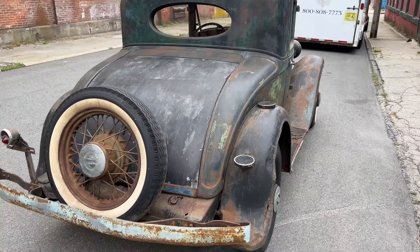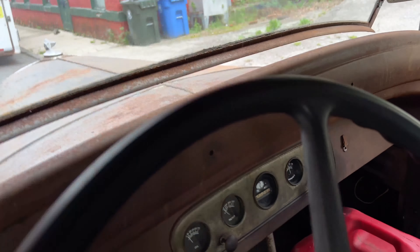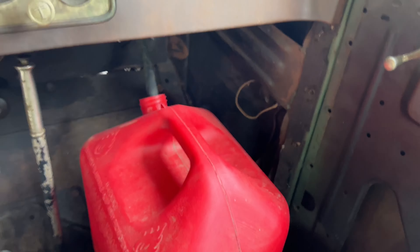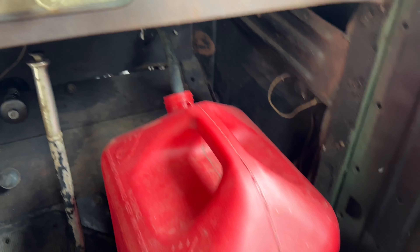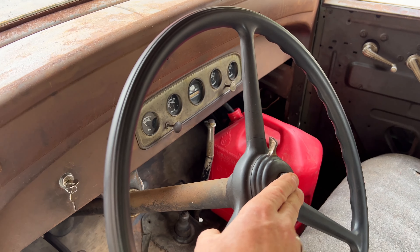Stay tuned to the video — I'm going to show you this thing running and driving up and down the road. This is the gas can that I have set up here. I just have that hose going right to the carburetor.